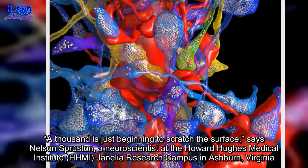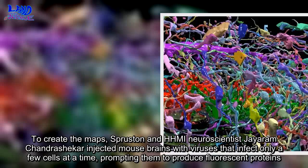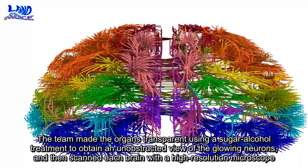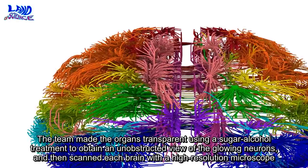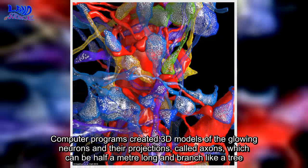To create the maps, Spruston and HHMI neuroscientist Jayaram Chandrashekar injected mouse brains with viruses that infect only a few cells at a time, prompting them to produce fluorescent proteins. The team made the organs transparent using a sugar-alcohol treatment to obtain an unobstructed view of the glowing neurons, and then scanned each brain with a high-resolution microscope. Computer programs created 3D models of the glowing neurons and their projections, called axons, which can be half a meter long and branch like a tree.